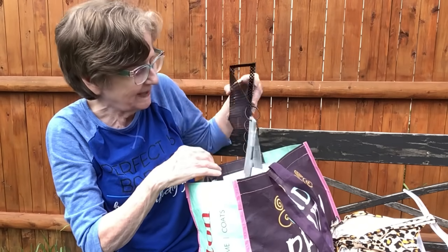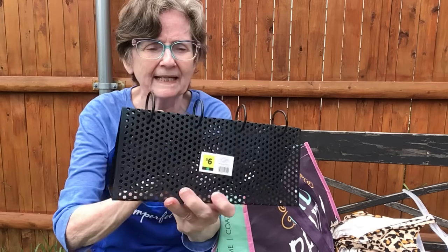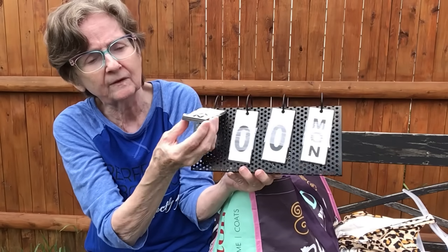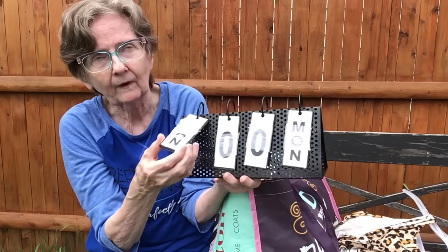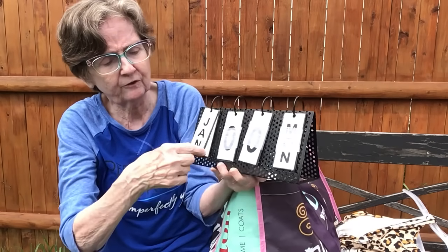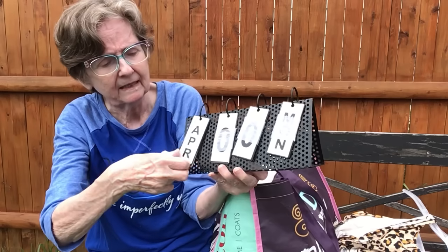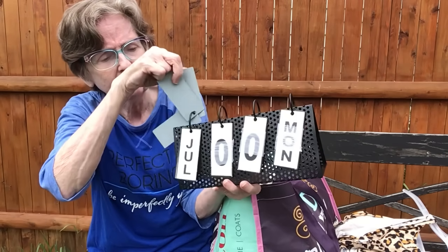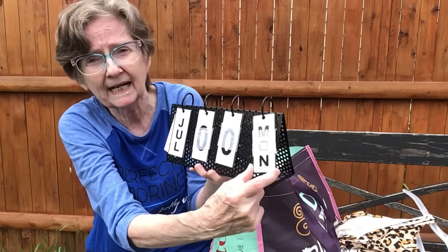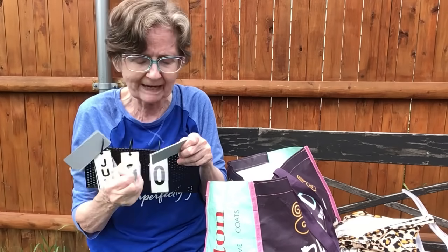The last thing from Dollar General was this calendar — six dollars. It's all metal and has individual tiles for each month and each day of the week. You have your months — January through December — and then the days of the week and the day number. Everything is all taped together and it's all metal — you can hear it when you flip the pieces.